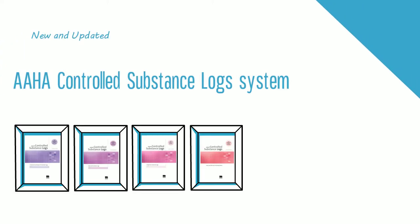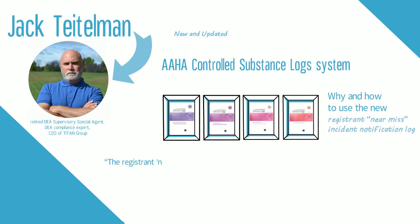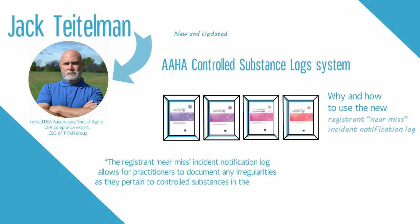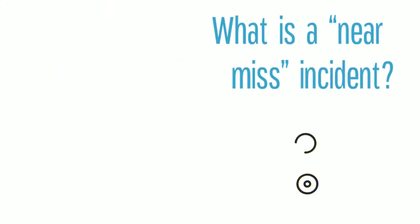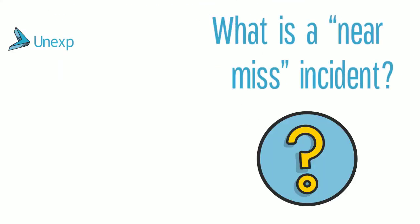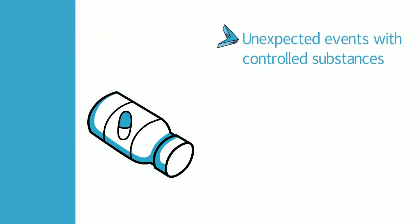The AHA Controlled Substance Logs include a new section for logging unexpected events and incidents around your controlled substances: the Registered Near Miss Incident Notification Log. A near miss is an unplanned event that has the potential to cause, but does not actually result in, an interruption to normal operations.